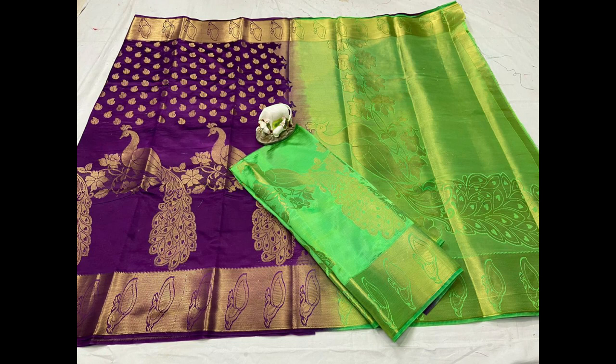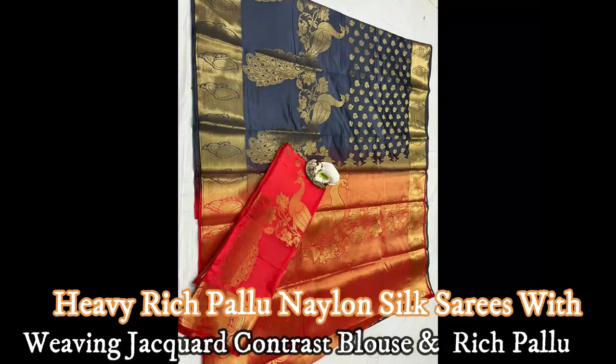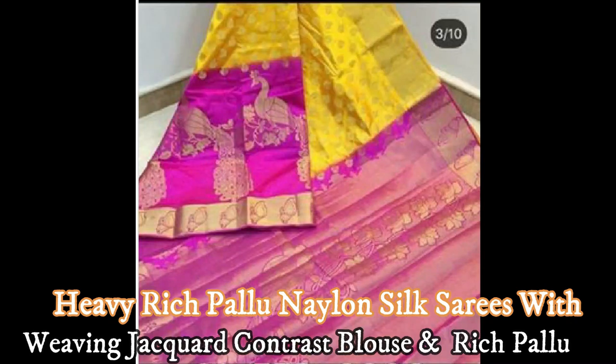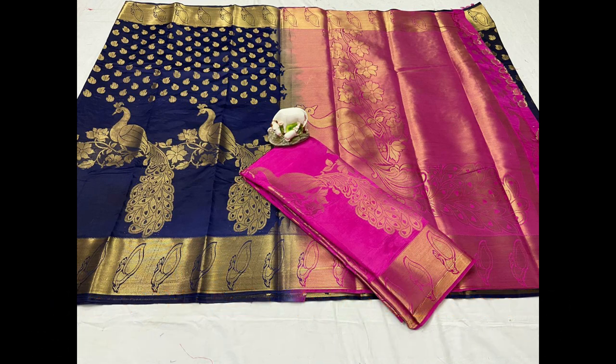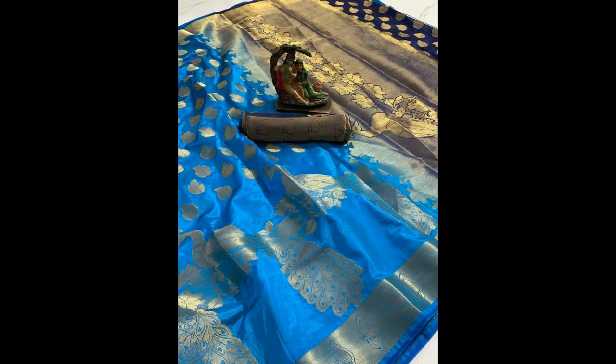Beautifully designed, attractive color combination heavy rich pallu nylon silk sarees with jacquard weaving, contrast pallu, contrast blouse, and contrast matching border on both sides. Each saree is beautifully designed with gold jari weaving leaf and peacock shape design. Every saree has a beautiful gold jari leaf design on top and a gold jari peacock shape design above the bottom border, as shown in the pics, with a beautiful color combination.